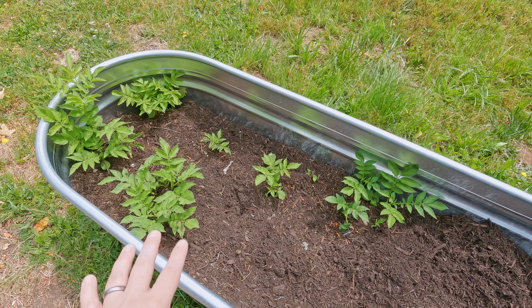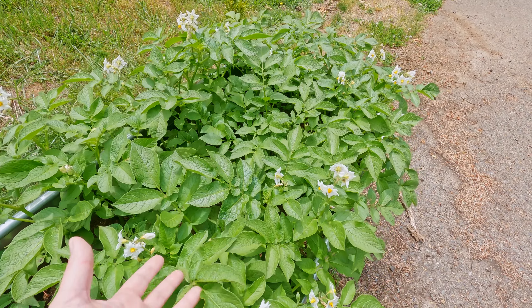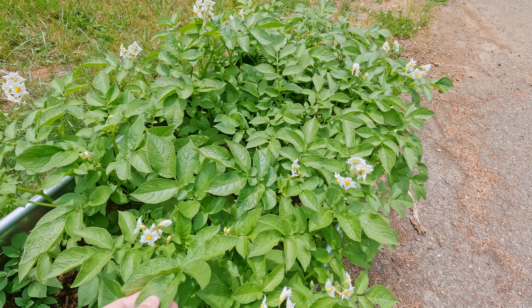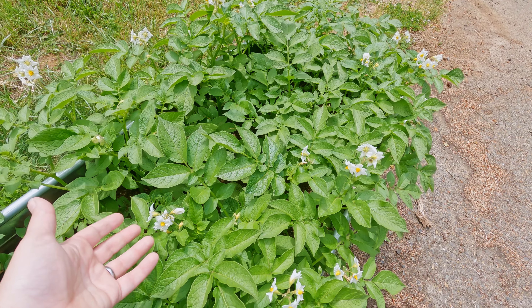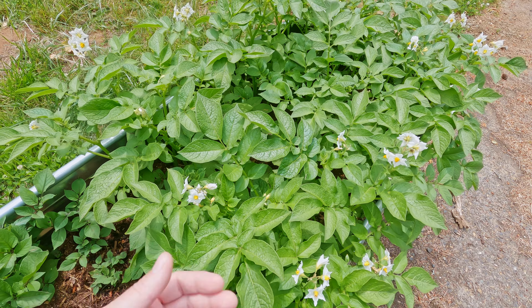If you come over here, these are my earlies — look at all the lovely foliage and all of the flowers. The more flowers you have, generally the more potatoes you'll get underneath, so I'm just going to leave them and let them grow. I was talking to a friend this week who didn't realize that it's possible to have tomatoes and potatoes growing on the same plant — you can graft potatoes and tomatoes together.